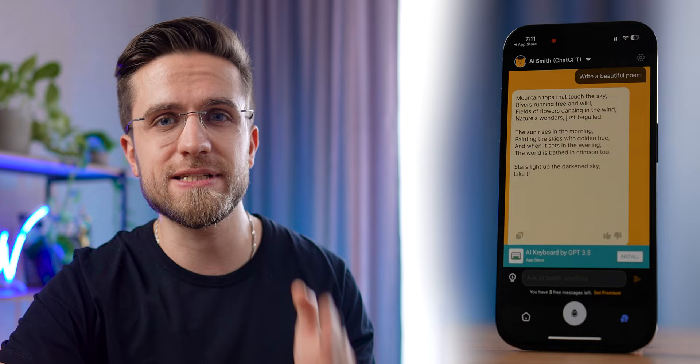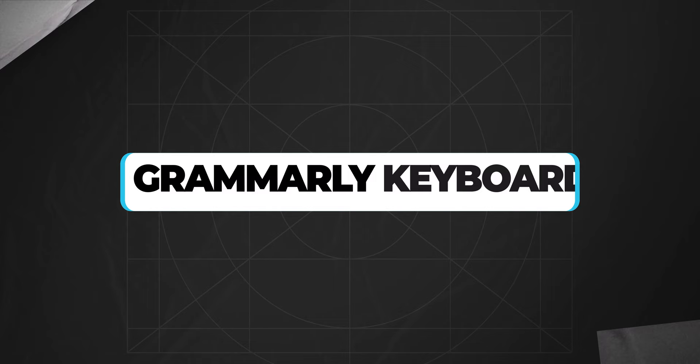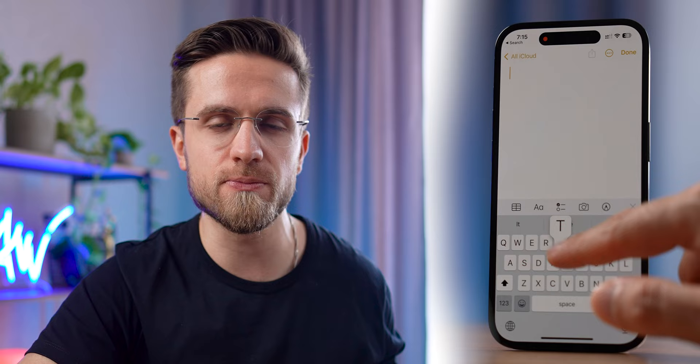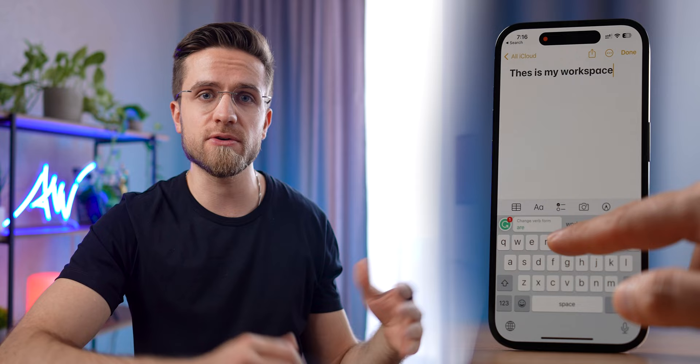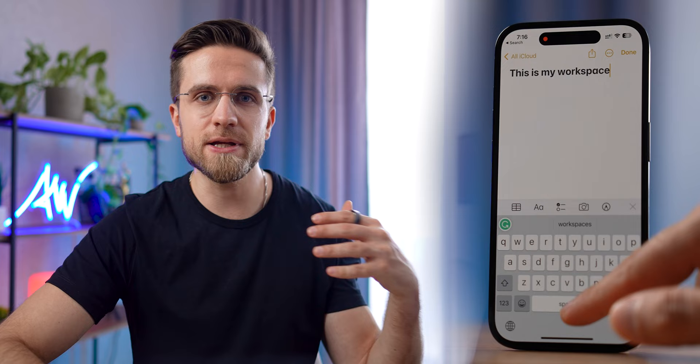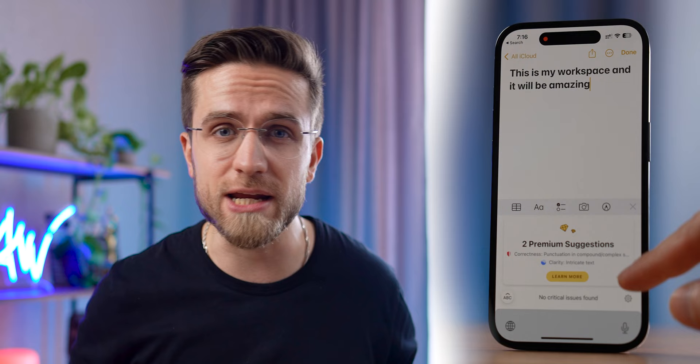Next, I definitely recommend installing the Grammarly keyboard. The Grammarly keyboard is an essential tool for anyone who wants to improve their writing skills and ensure their texts are error-free. Grammarly is a powerful service for spelling and grammar checking, and the Grammarly keyboard brings this functionality to your fingertips. One of the most impressive features is its seamless integration with any app you use on your iPhone — you simply need to turn on the keyboard in your settings and you can use it everywhere from Messages to Google Docs. If you make a mistake, the keyboard will suggest changes in real time, making it incredibly fast and easy to correct your text. I find the Grammarly keyboard incredibly useful, especially when sending important emails or working on documents, as it saves time and ensures texts are always error-free.